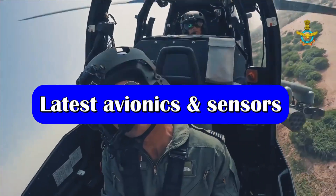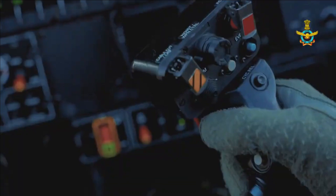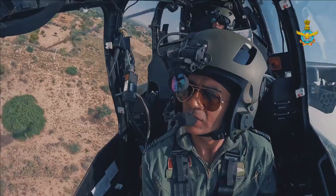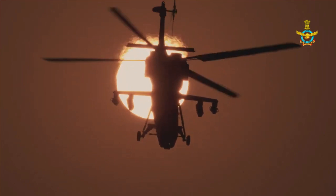The LCH also comes with a glass cockpit, integrated avionics and display systems which use an array of multi-functional displays, along with a Target Acquisition and Designation System (TADS). The helmet-mounted sight (HMS) is a prominent feature of TADS, used for targeting and triggering the rotorcraft's armaments.